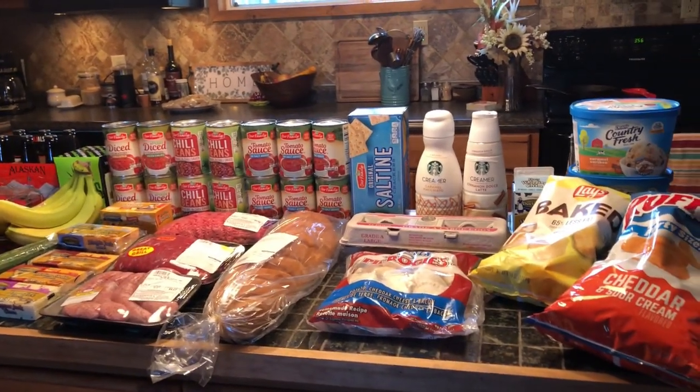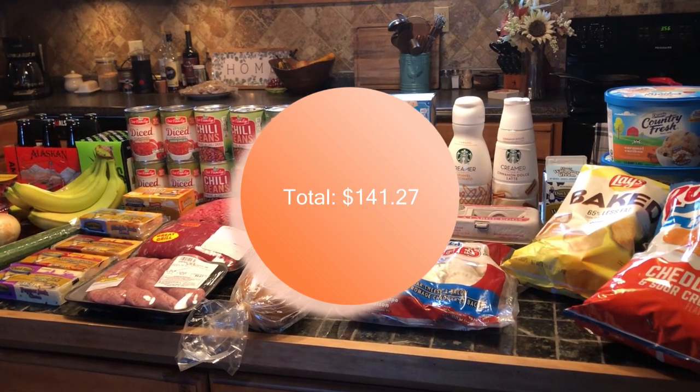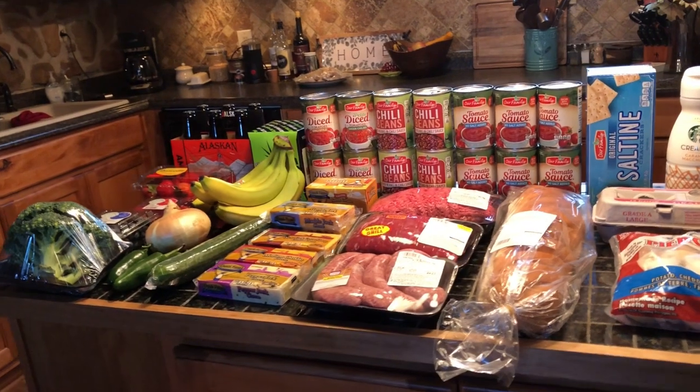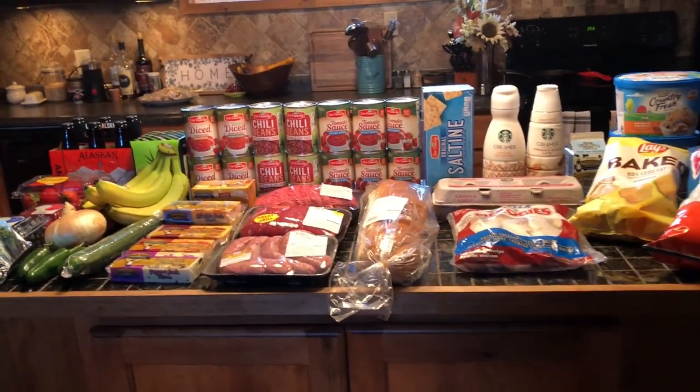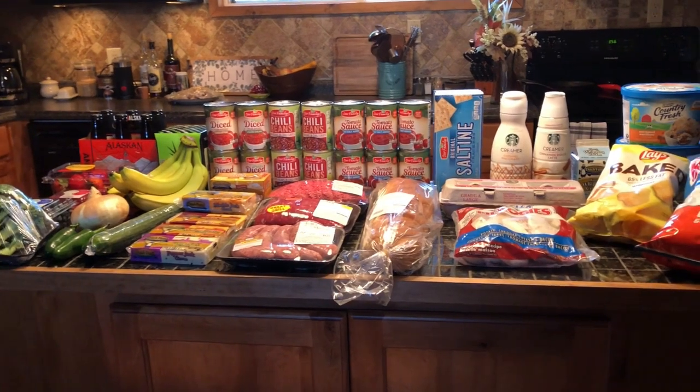The grand total I ended up spending on this haul was $141.27. A little bit more expensive than I would have spent at Walmart or Aldi, but it was more convenient — I didn't have to drive way out of my way, so it was worth it.